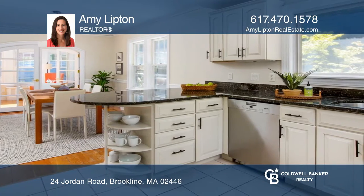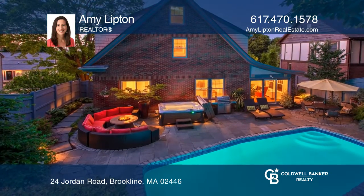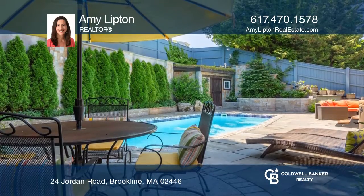Your very own sanctuary featuring a saltwater pool, hot tub, and zen gardens. Finishing touches include Tesla solar panels and Tesla charger.